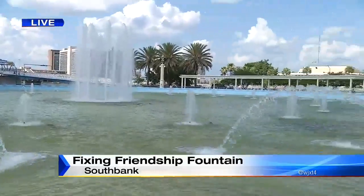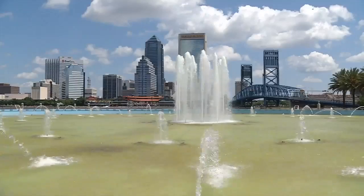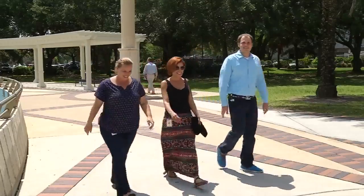Today I was able to receive a report from the city, which outlines the problems and what it's going to take to fix all of this. Friendship Fountain still attracts a lot of people, but when you get close, it's not so beautiful.